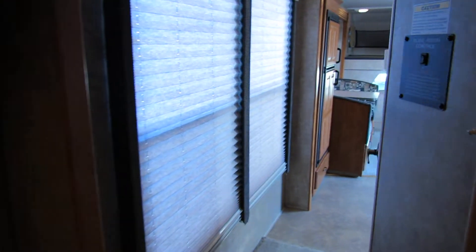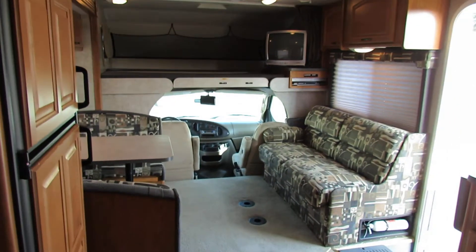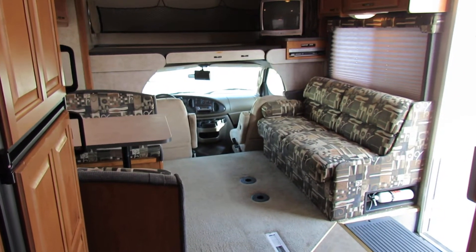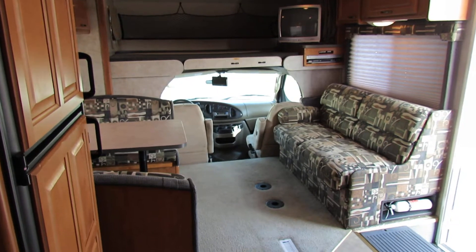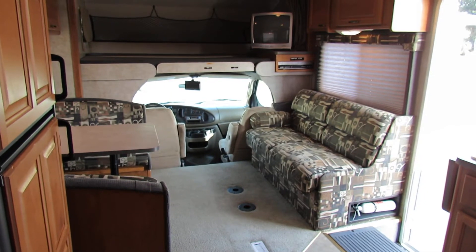This one is number 1836 — very low miles, a very nice motorhome. If you're looking for a rig that'll sleep six to eight, this is the one. Check it out.